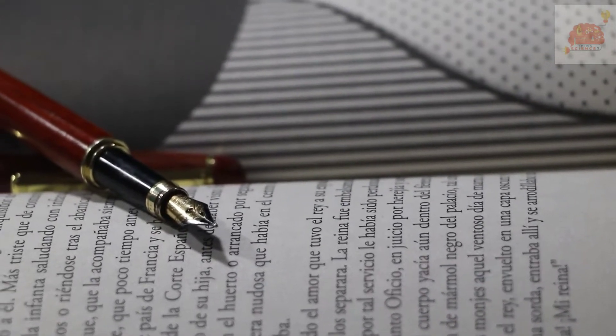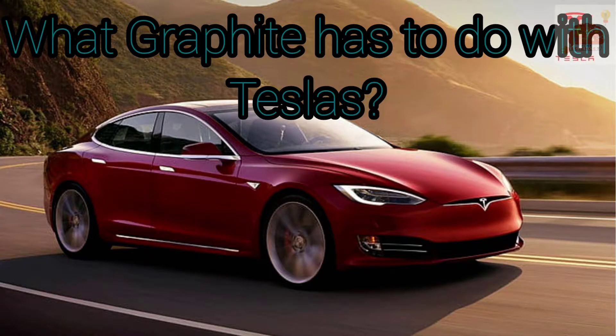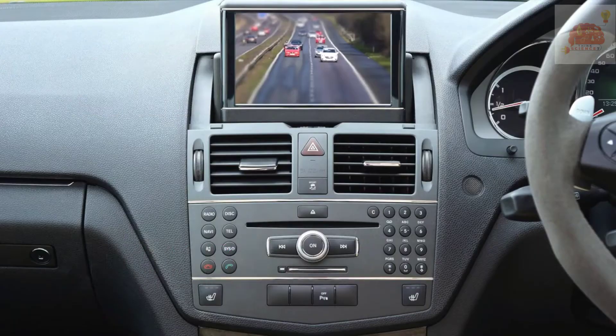Pencil leads are not made of metal that causes lead poisoning. So what is graphite? Graphite is a native mineral found in metamorphic and igneous rocks. It is solid, dark, soft, and has a greasy feel and leaves a black mark. It got its name in 1789 from the word 'graphene,' which means 'to write.'